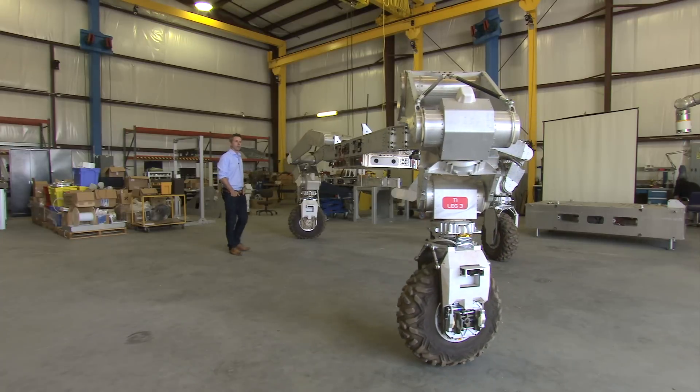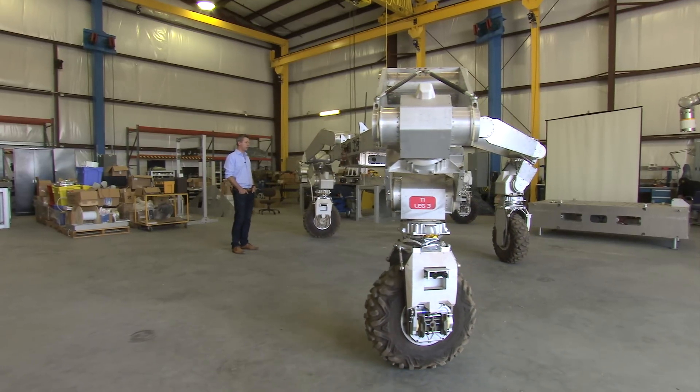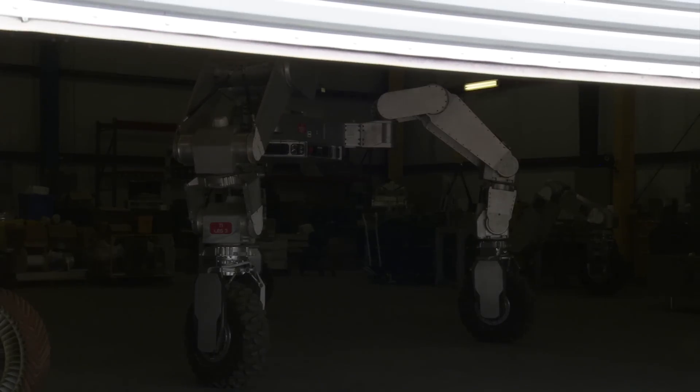For now, ATHLETE is still earthbound, but it is a reminder of just how much heavy lifting robots have already done across the solar system.